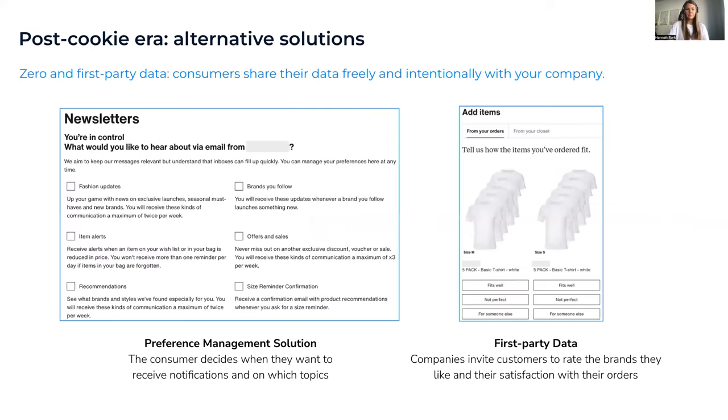Here are some examples of zero and first-party data. On the left side, a preference management solution lets customers decide when they want to get notifications — for example, asking to receive emails about new fashion updates or recommendations. On the right side, customers can specify they want notifications when their favorite brand is available in a specific size and color. This gives you very high quality data directly from your target audience.